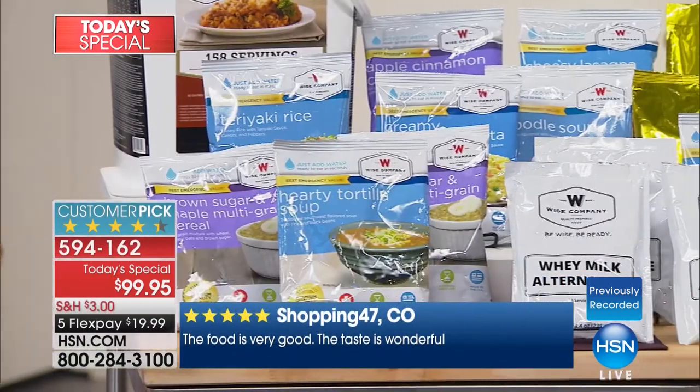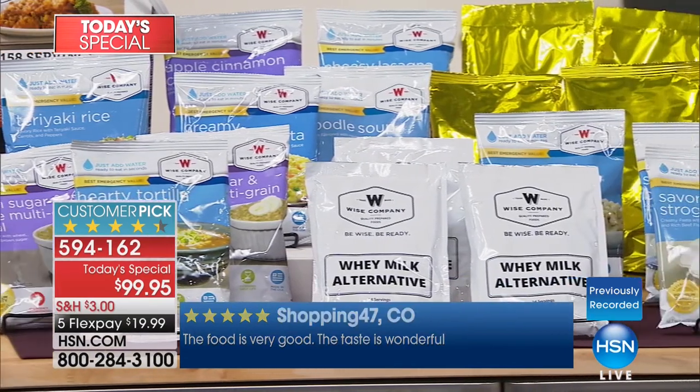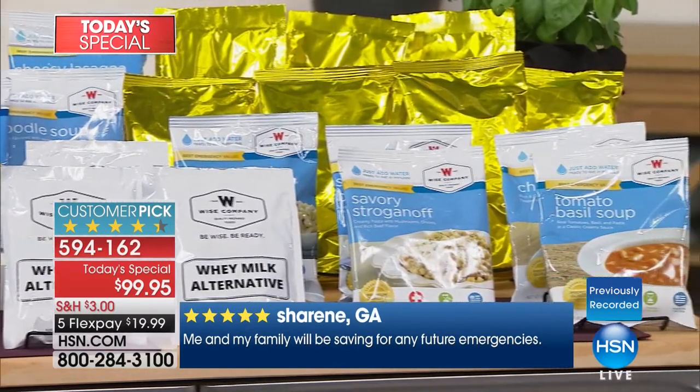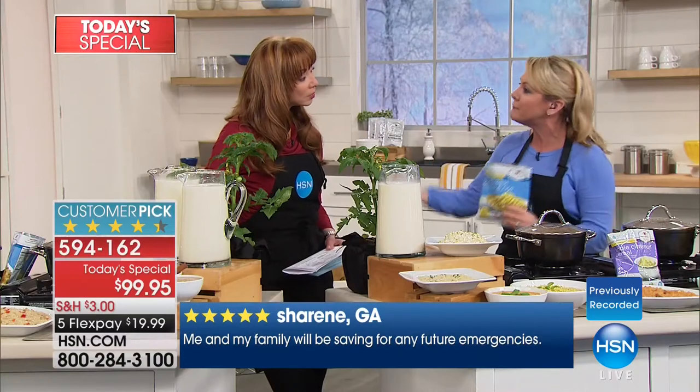We heard the testimonials say: if you've got this taken care of, then you can worry about everything else — the pets, is our home secure? Can you imagine being worried about where you were going to find food on top of all of that? There's not a lot we can do in advance, but we can do this in advance. You do it now, you've got it for 25 years.